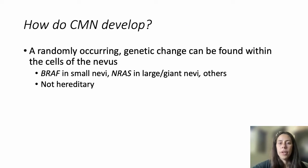CMN are caused by a randomly occurring genetic change or mutation within the cells of the nevus. In small nevi, we usually see a BRAF mutation, whereas in large and giant nevi, we sometimes see an NRAS mutation. These are not hereditary, meaning they are not passed from parents to children. They are a random event and not caused by anything that the parents did or did not do during pregnancy.